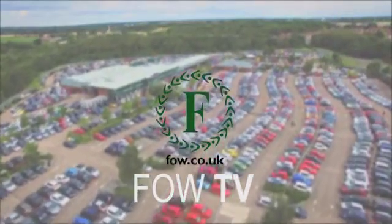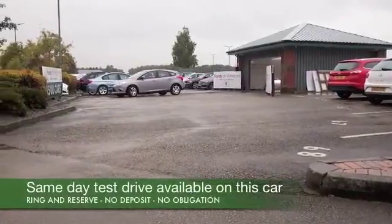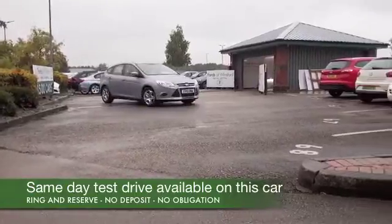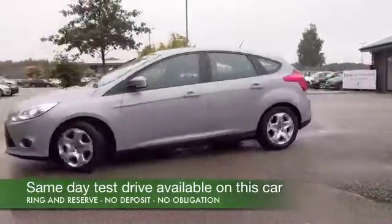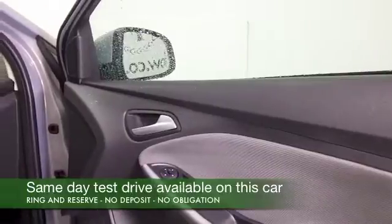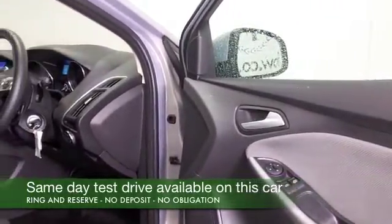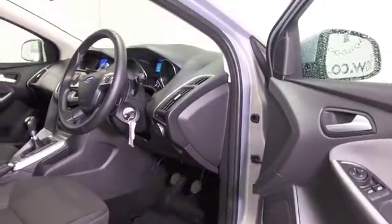Now here we have a very smart looking Ford Focus that has just arrived, and this is one of those rare occasions where I've actually got the video footage before any specific detail about the motor. Let me tell you about it anyway — the Ford Focus is a great car. It will fit you like a glove, and whether you choose the petrol or the diesel, you'll find they're not only reliable and easy to live with, they're going to be economical as well.